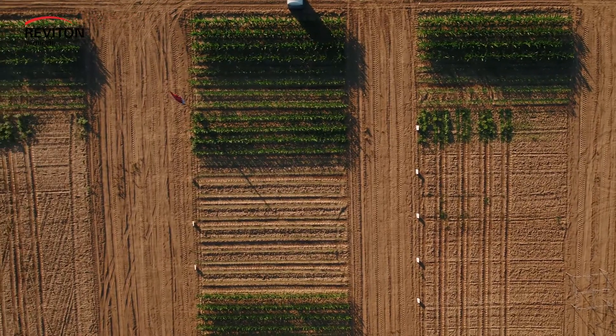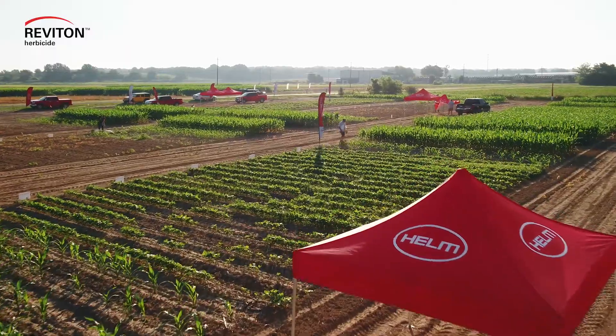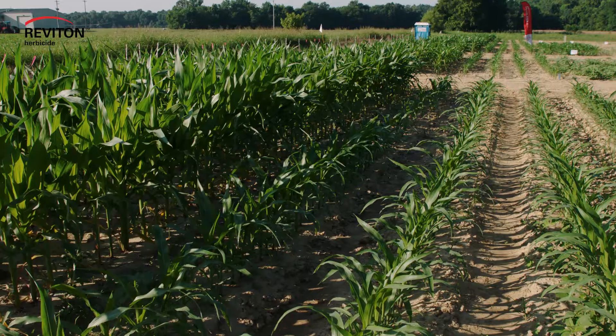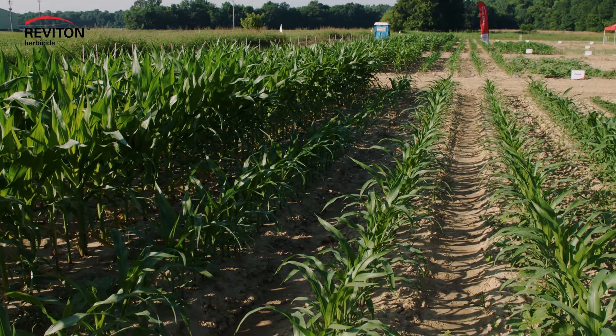We're a no-till state — that's what we are. Most every acre of corn, cotton, and soybeans is no-till, so start clean is so essential. The last decade or so it's been horseweed, or marestail, that we've really struggled to try to control, and we use some traditional products to take those out.